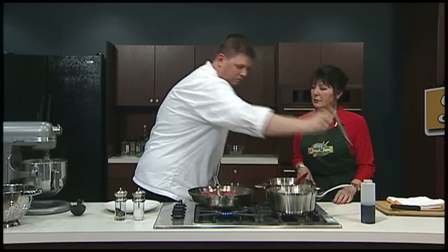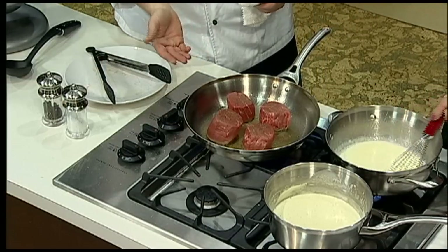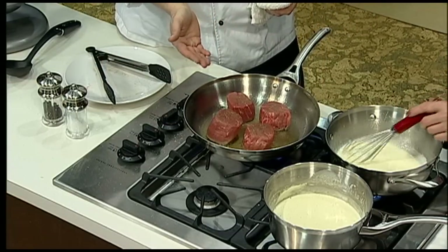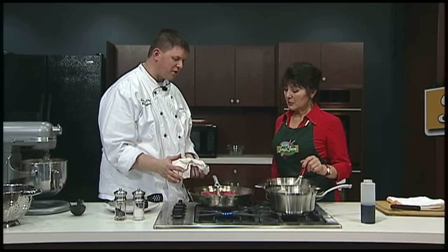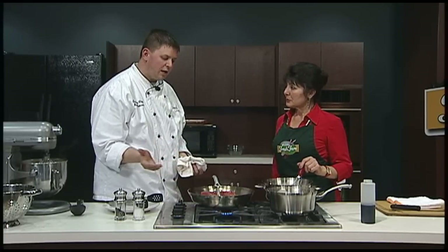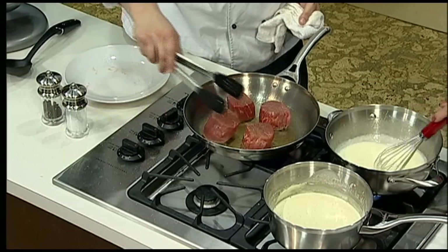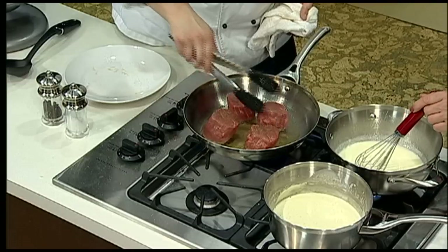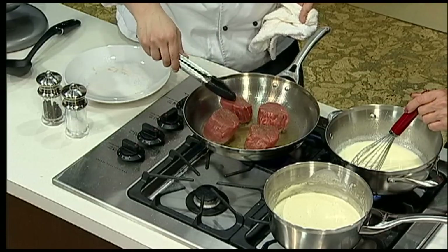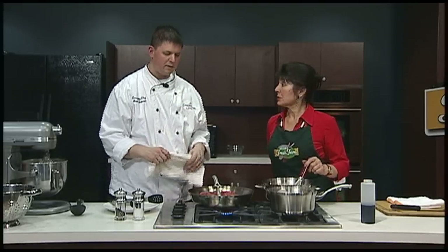We are going to finish these off in the oven. Depending on the size of the cut — these are six ounces — if you wanted a four-ounce you could probably just finish it in the pan, or on the barbecue. In this process, we're going to sear all the sides really well and finish in the oven, cooking up to about 125 degrees for a nice medium. By having your pan hot and your oil starting to smoke a little bit, you can see that these don't stick at all — they just pull right up off of there with no problems.